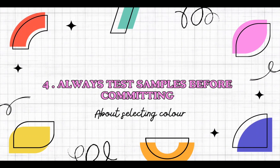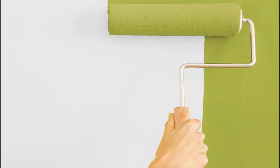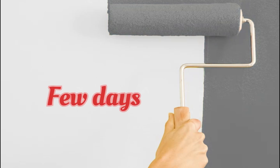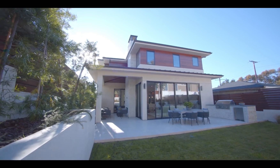Point number four: always test samples before committing. Paint a small section of your wall and live with it for a few days to ensure you love it in all lighting conditions. And remember, it's your home — choose a color that makes you happy.